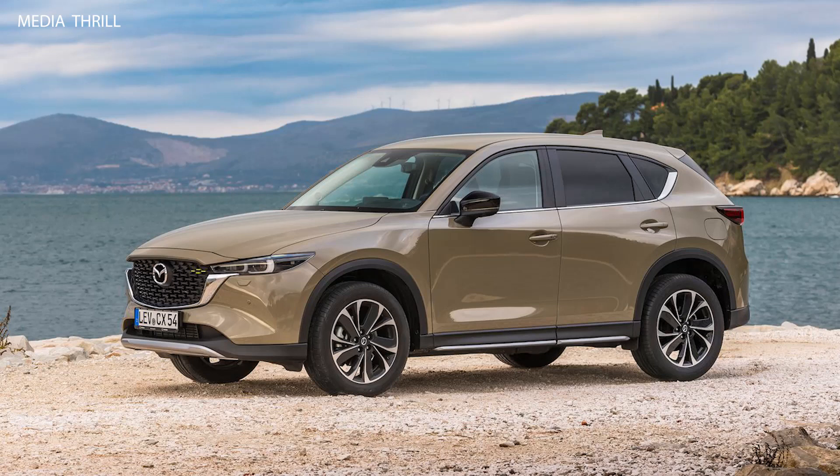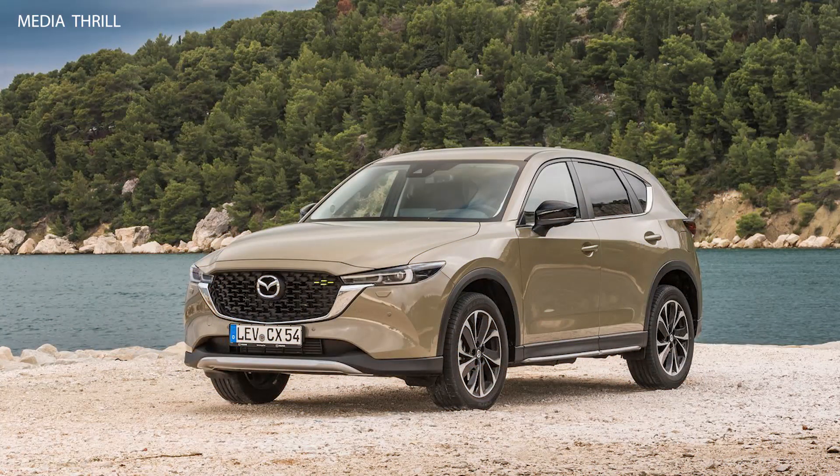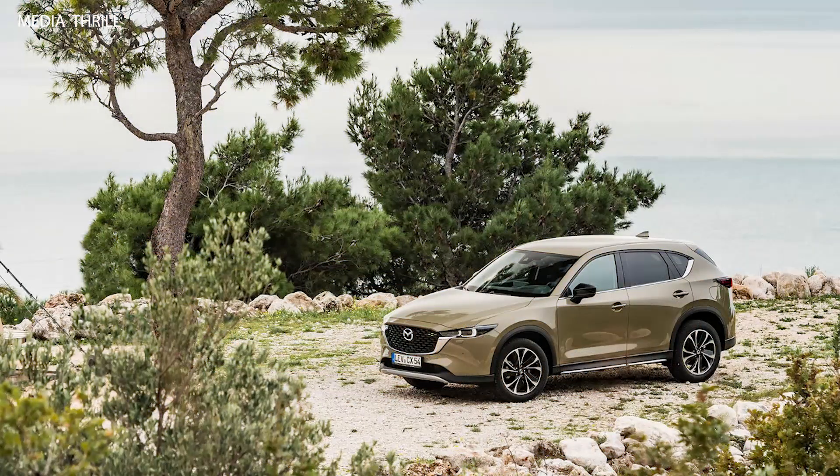The CX-5 typically offers multiple trim levels, ranging from entry-level models to more premium variants with additional features and amenities.